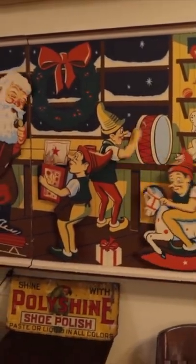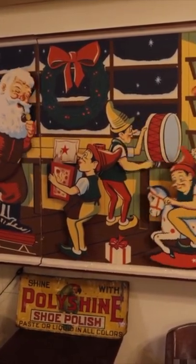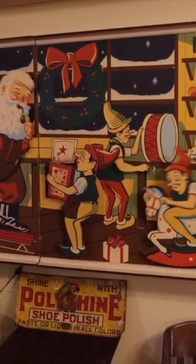Aren't storefronts just much cooler back in the day? This is so much more enticing to bring me into a store, unlike a lot of the stuff they do modern-wise.